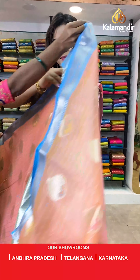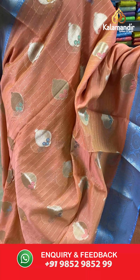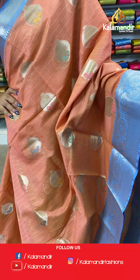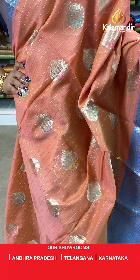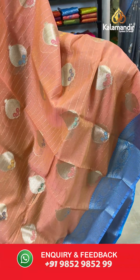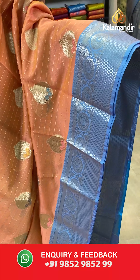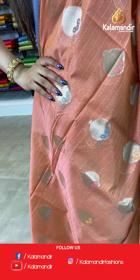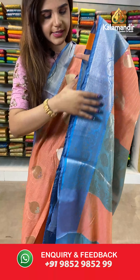On to our next saree — an orange and blue saree. The body has gold zari with dollar buttis. And we have a silver zari with solid design borders in blue colour. With this comes a contrast with leaves design pallu and a brocade blouse.